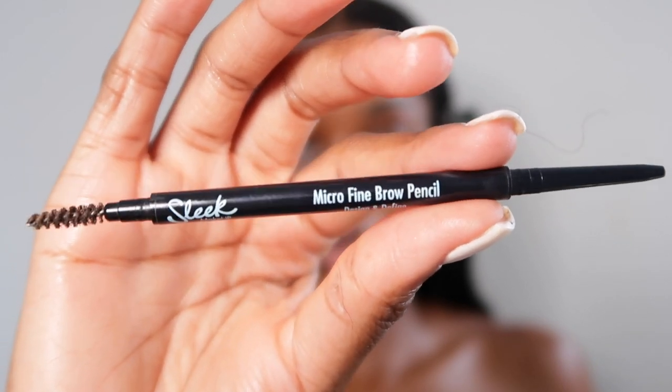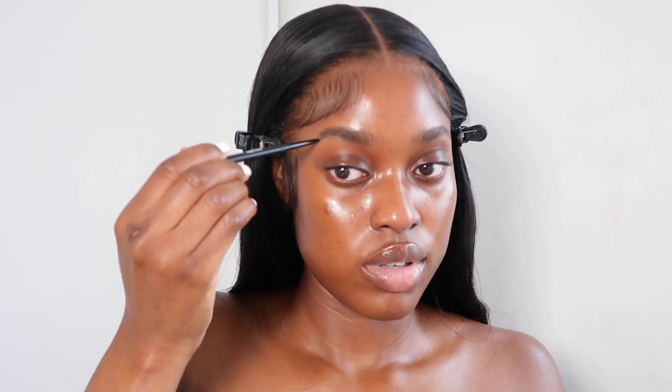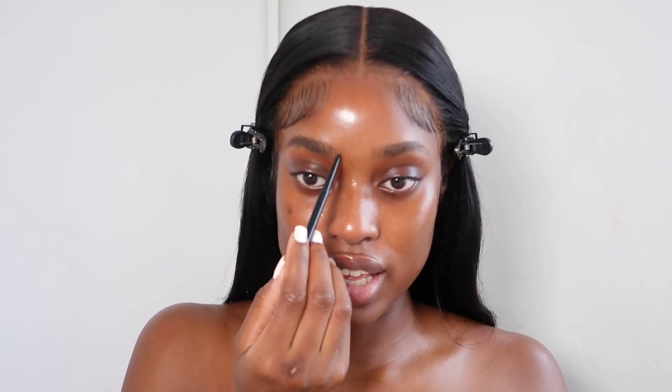This is definitely my favorite primer — the Pure Canvas range. For my eyebrows I use the Sleek Makeup Micro Fine Brow Pencil. I just outline underneath my eyebrow and then brush that into my brow. Then I take hair-like strokes throughout my eyebrow. I find that when I do hair-like strokes at the front of my brow, my brow looks a lot more thicker.